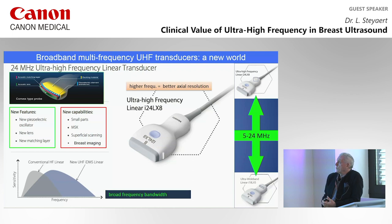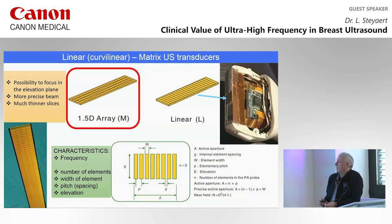With new transducers, we have broadband multi-frequency ultra-high frequency transducers — this opens a new world not only in breast imaging. We have frequencies going up to 24 MHz, and now up to 33 MHz. With two probes, we can cover from 5 to 24 MHz frequencies. With the new 1.5D or matrix transducers, you have several rows of crystals that makes it possible to focalize in the elevation plane — the plane perpendicular to the slice plane — giving a much more precise beam and much thinner slice thickness.